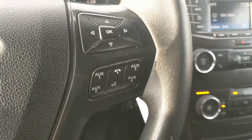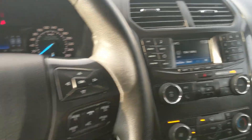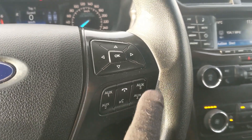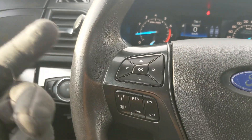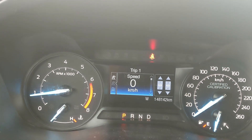Moving down to the steering wheel, on the right-hand side you have your controls for your radio, as well as your hands-free phone controls, and your auxiliary buttons that you can switch on and off. Moving on to the left, you have your cruise controls.